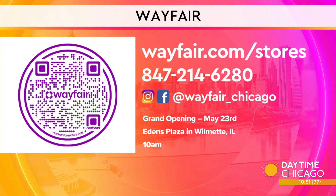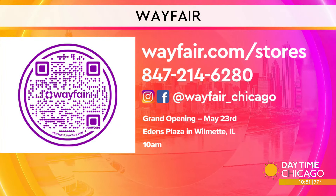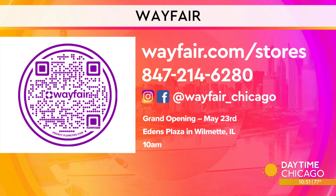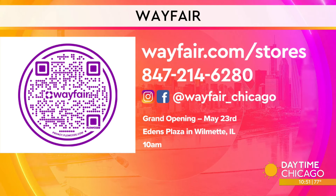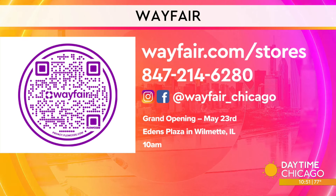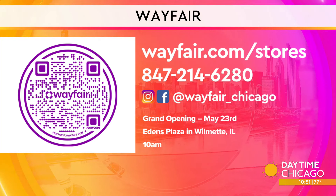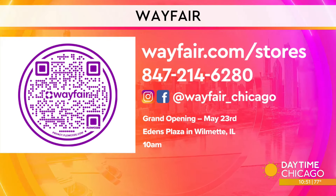Wayfair is opening in Wilmette this Thursday at Edens Plaza at 10 a.m. The celebration runs from Thursday to Monday. Each day from 11 a.m. to 3 p.m. they will have games, mystery prizes, raffles, food, music, and vendor demos. The first 100 customers in line each day will get a $50 gift card to shop with.